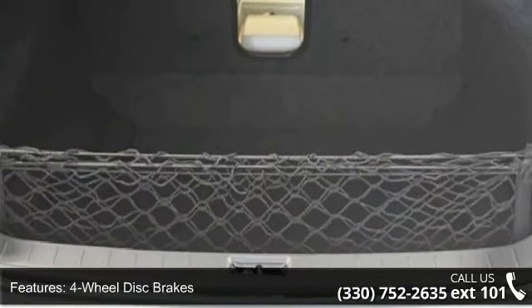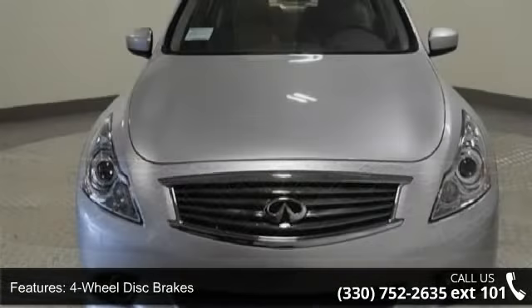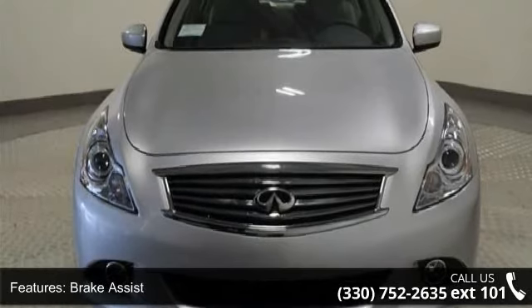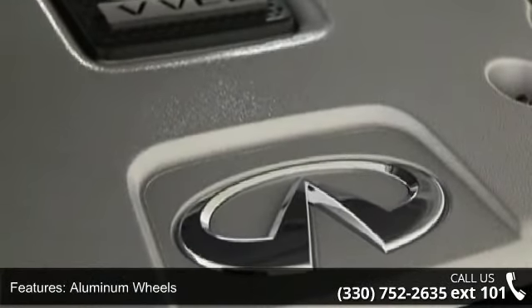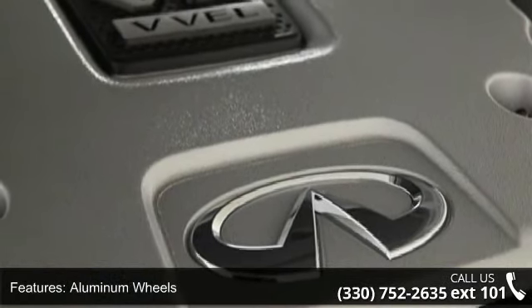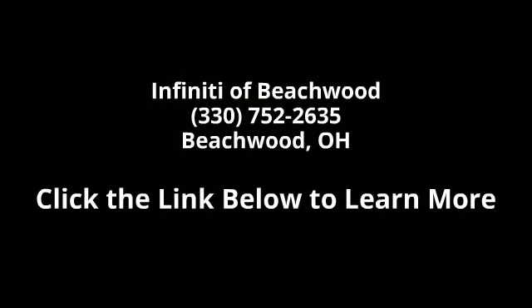Call or click to schedule a test drive. See you next time! Thank you.